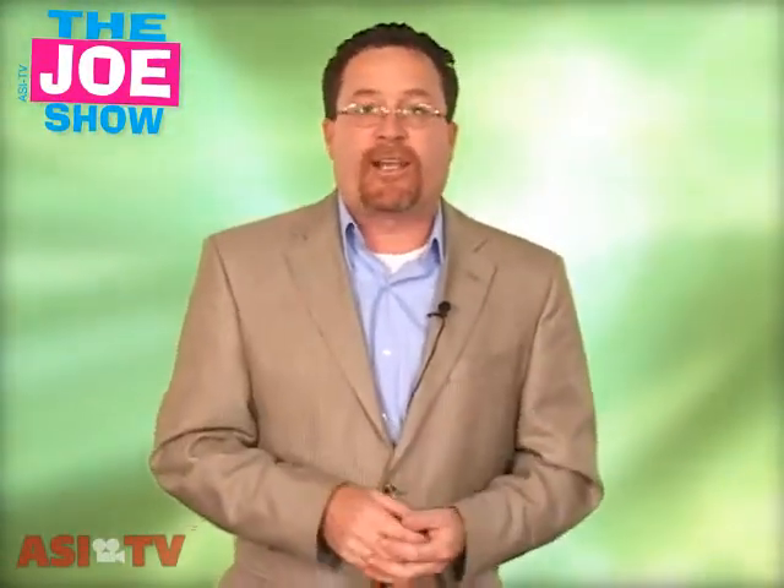Hi, I'm Joe Haley. You're watching The Joe Show. Today on The Joe Show, we have new products sent to us by some of our favorite suppliers out there. So let's get right to them.